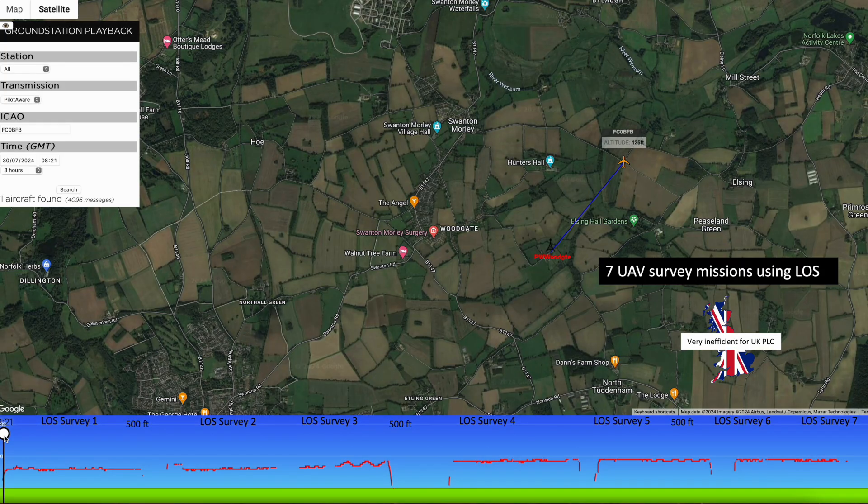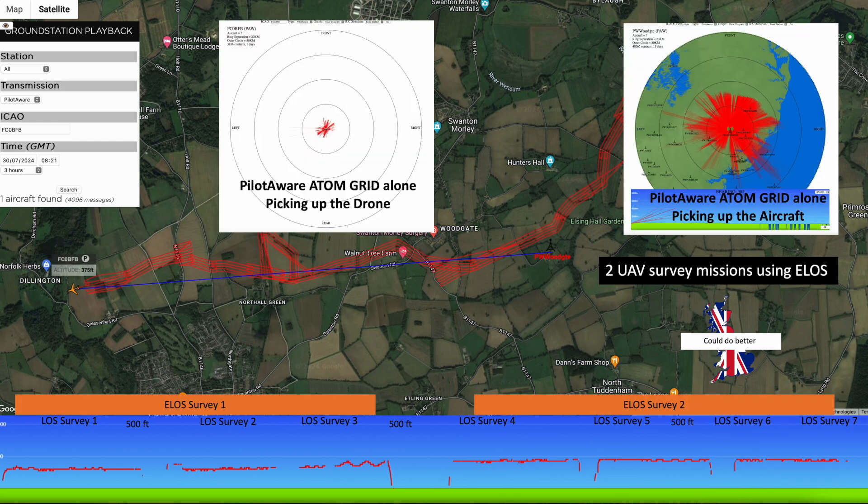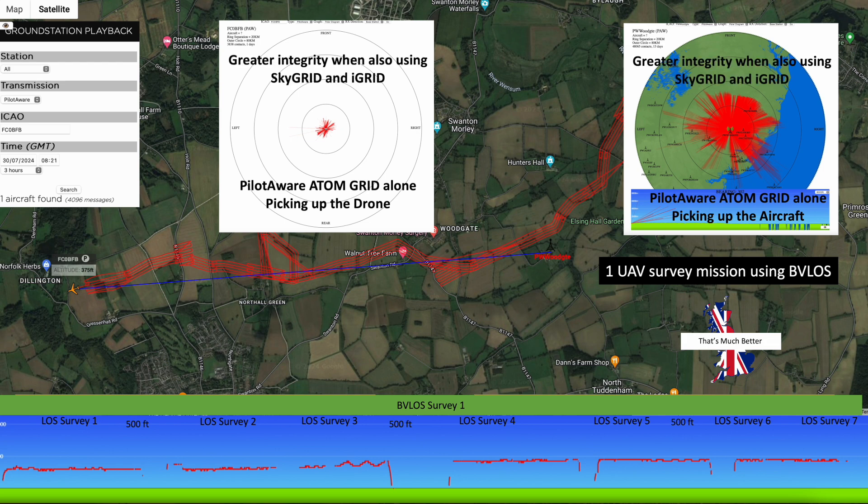PilotAware is proud of its low-level detection, and the PilotAware infrastructure is perfect for picking up drone flights and showing them to in-flight aircraft, and the aircraft to the drones. Here you can see a Hexcam drone undertaking seven line-of-sight surveying missions — a time-consuming chore that will be made more efficient using extended line-of-sight and beyond visual line of sight. PilotAware's solution is to provide visual confirmation of all aircraft in the vicinity to the drone operator, which will lead to BVLOS and ultimately full autonomy in uncontrolled airspace.